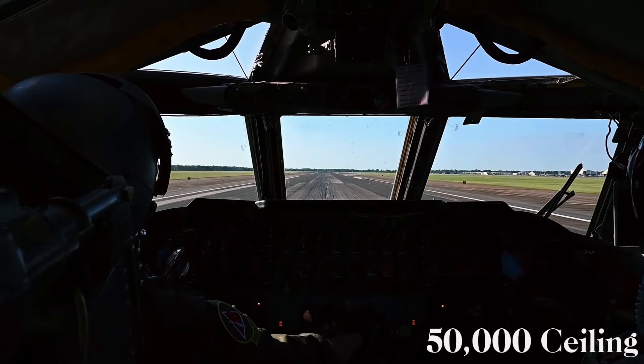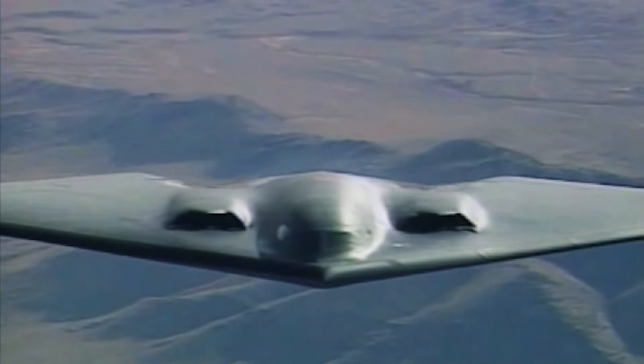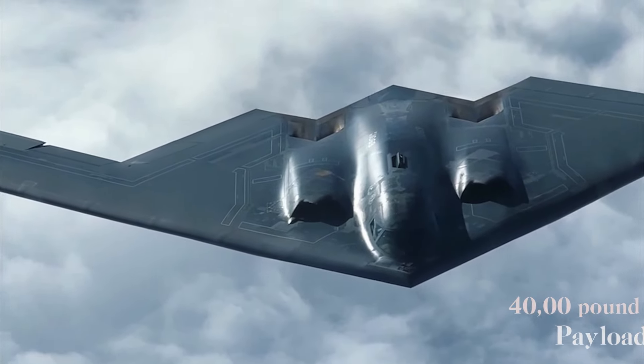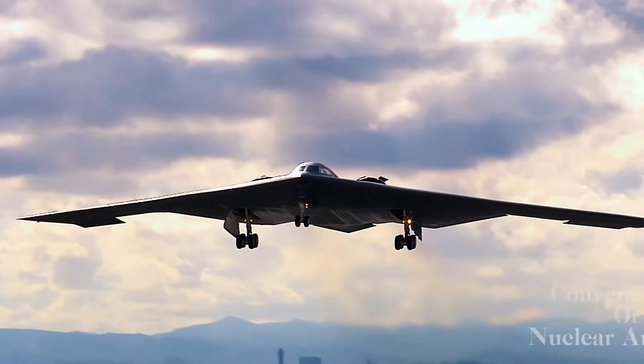The B-2's role has been expanded to include conventional precision strikes featuring advanced targeting systems, advanced GPS aids, and the ability to deploy multiple ordnances. The B-2 has been recognized as the only aircraft capable of carrying significant surface air defense weapons.